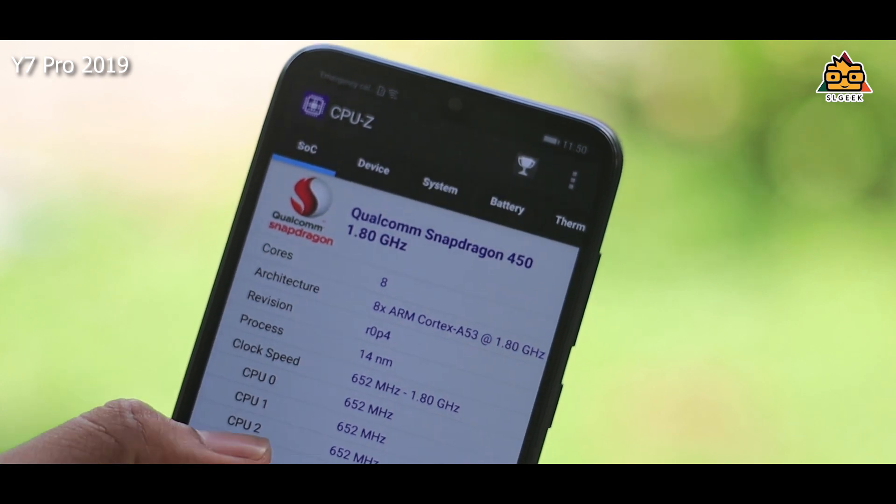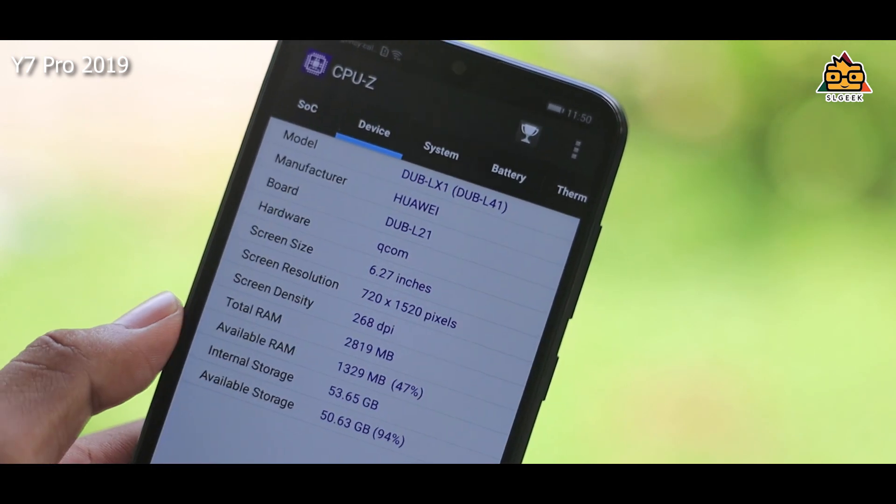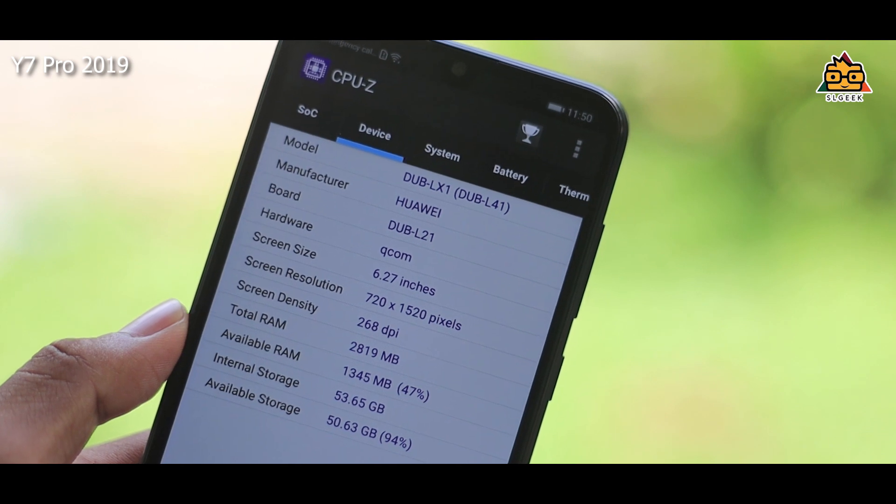With 3GB RAM performance, you can use the Qualcomm Snapdragon 450 chip. You can use the internal storage of 64GB.